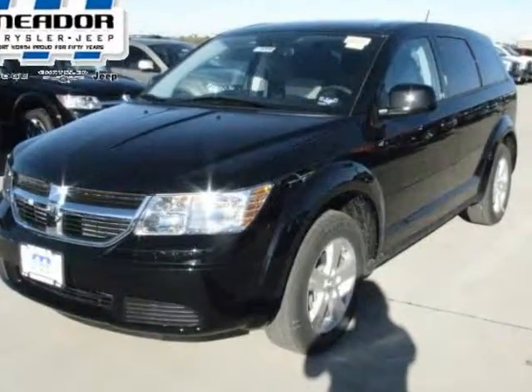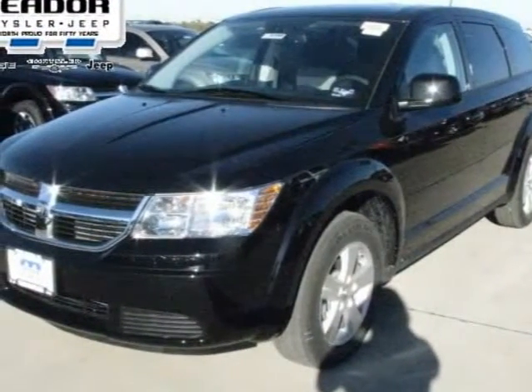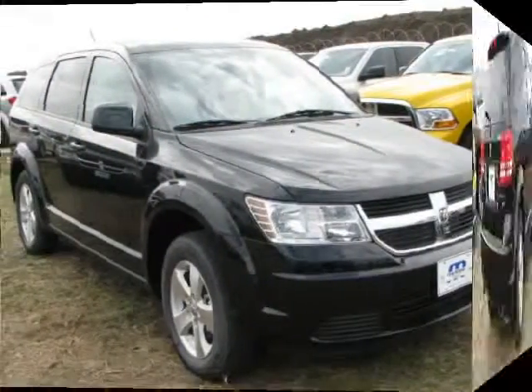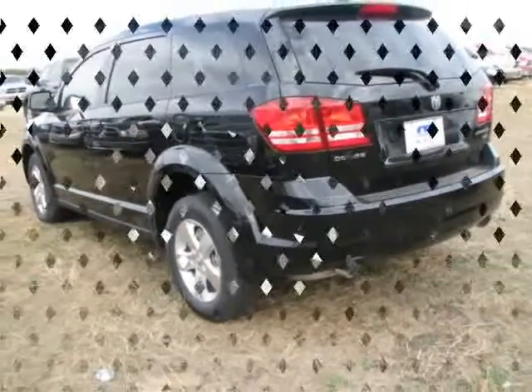We are pleased to present this excellent 2009 Dodge Journey with zero miles. Its beautiful black exterior is nicely complemented by a clean dark slate gray and light gray stone cloth interior.